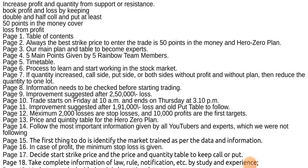If quantity decreased on the call side, put side, or both sides without profit and without plan, then reduce the quantity to one lot.